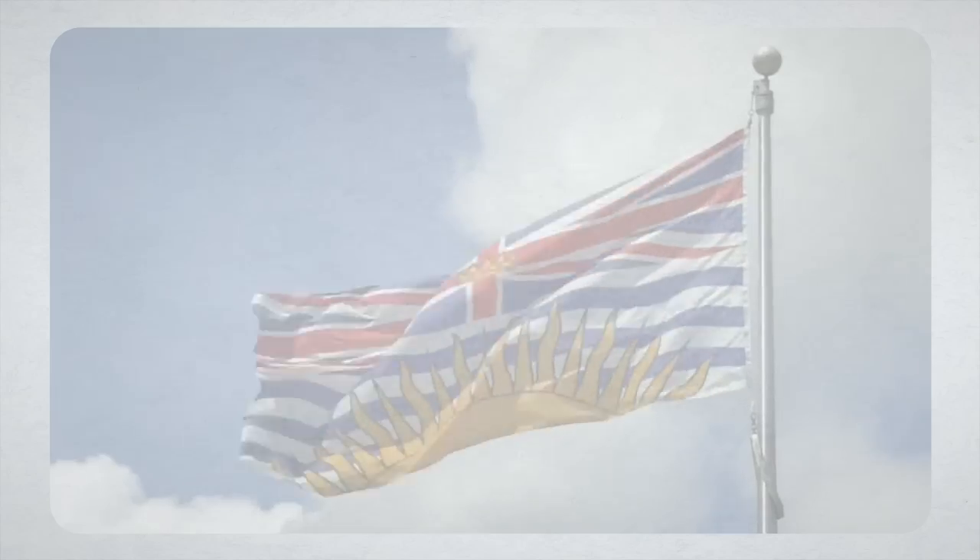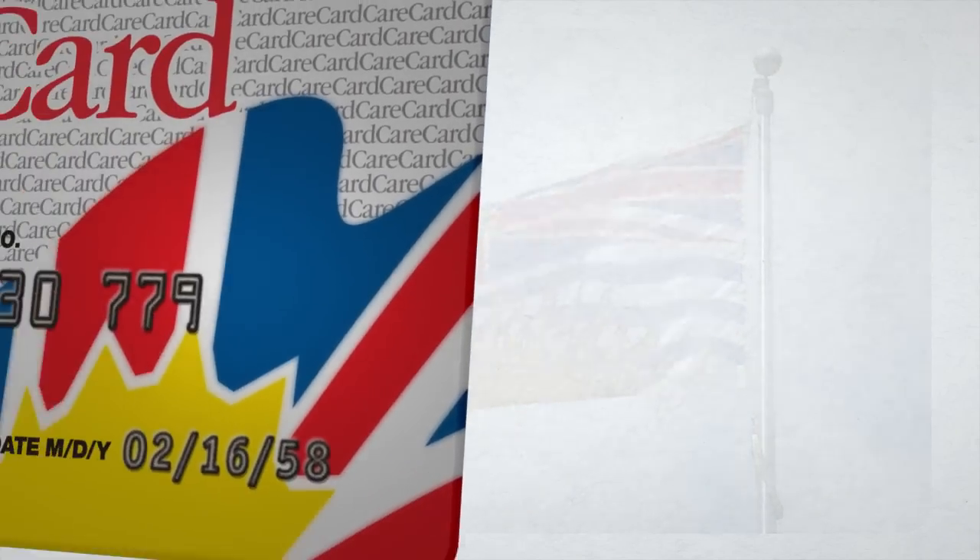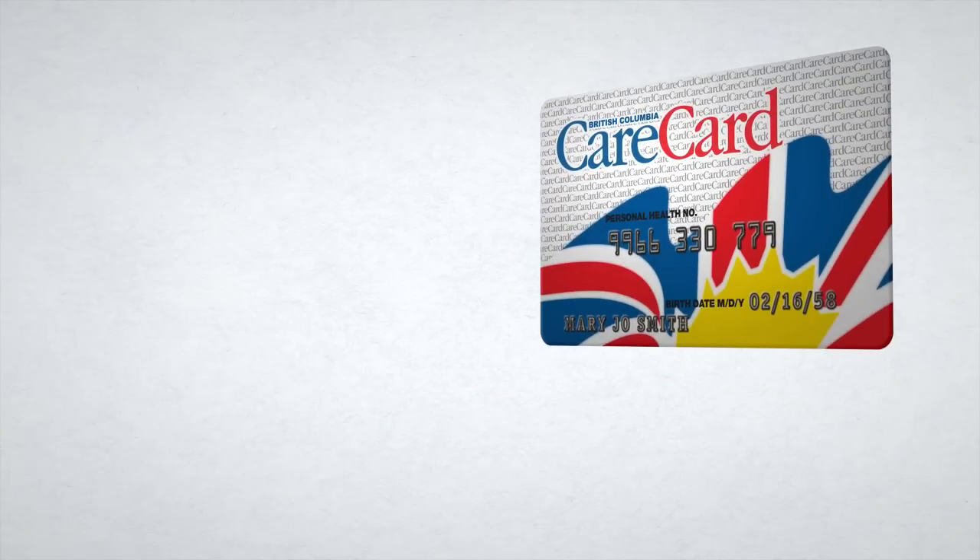The current BC CARE card was introduced in 1989. Since then, there have been no significant changes. A lot's happened in that time.